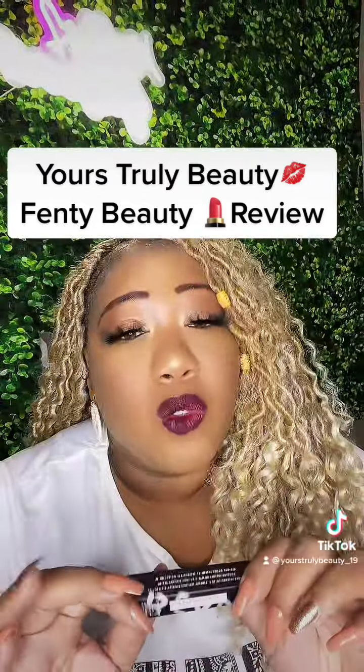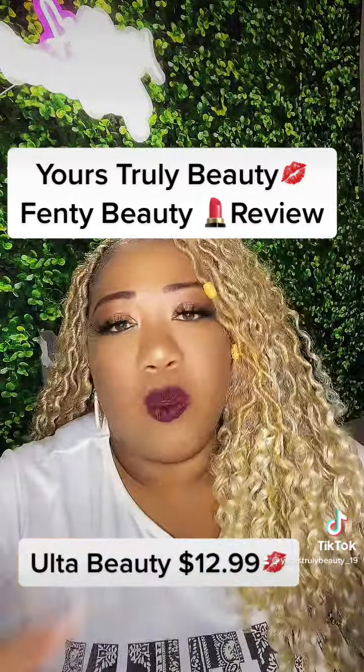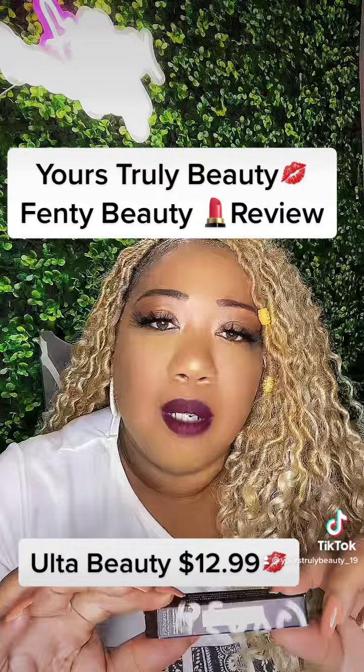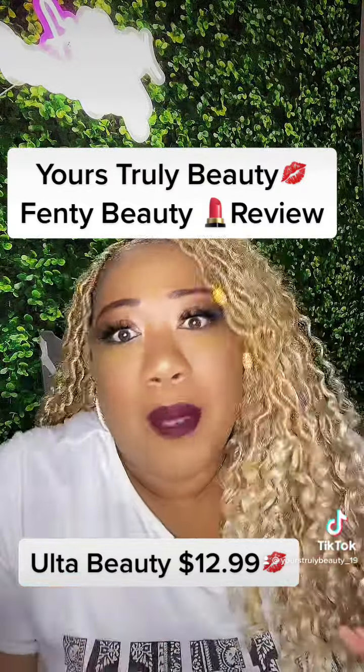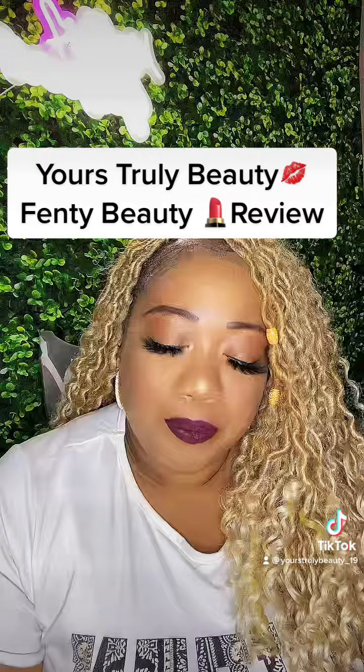If you search for it, you can probably purchase it on Amazon a lot cheaper. You may even be able to find it on the Fenty Beauty website for probably cheaper than what I paid. This is my first time wearing it — I bought this probably about six months ago.